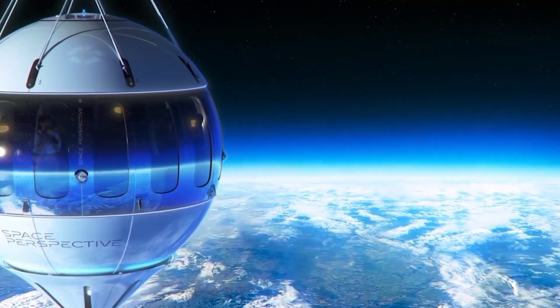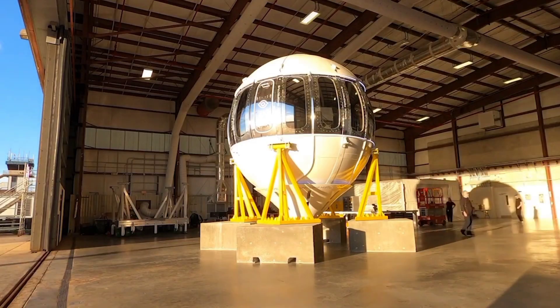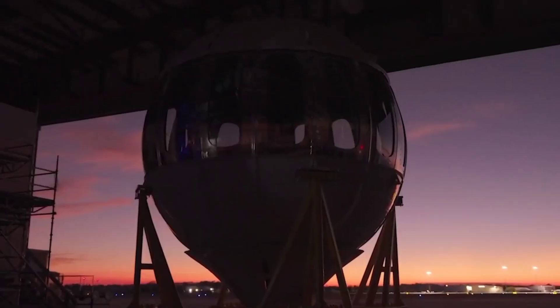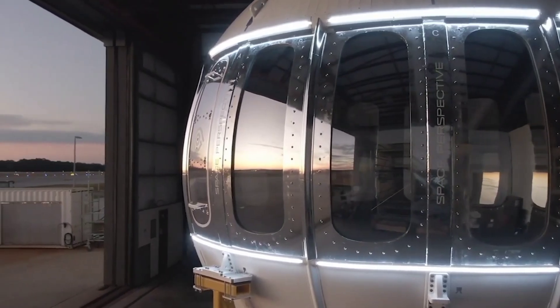The six-hour trip gives you plenty of time to soak in the views and reflect on the planet's beauty and the interconnectedness of all life below. Space Perspective is hoping this experience leaves you with not just memories, but a whole new respect for Earth.